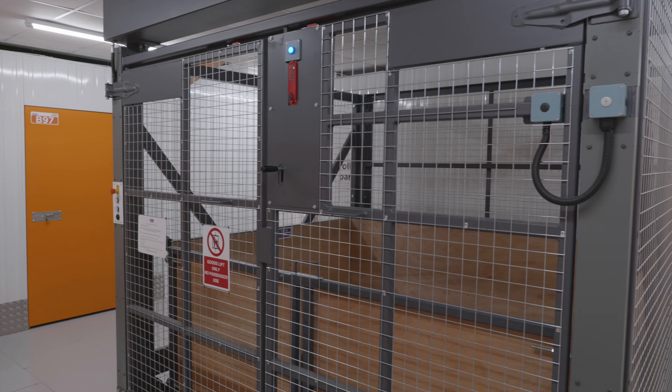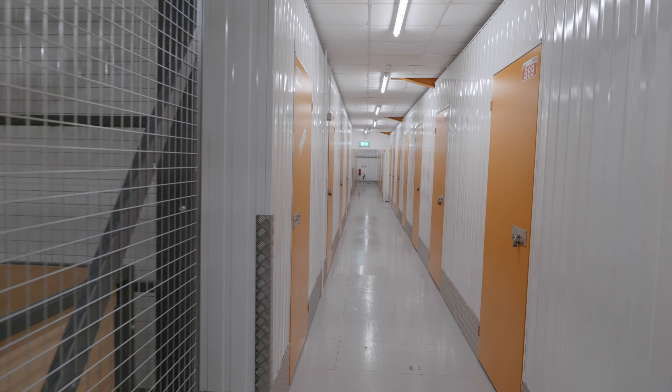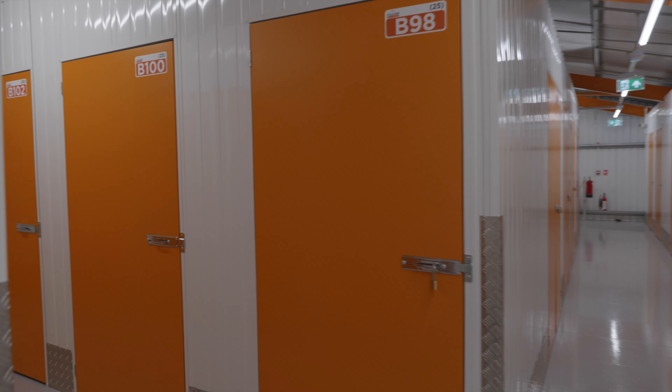The process that led us to getting in contact with Cuboid was that we're just about to start our third phase of our storage facility, and we were looking at a price comparison from our existing supplier just to move forward.